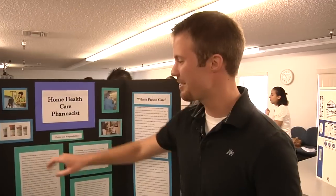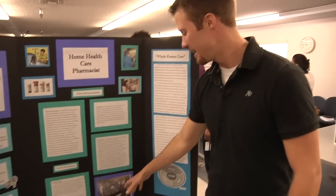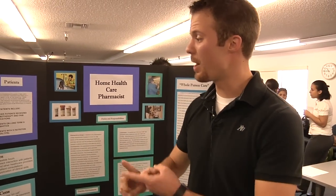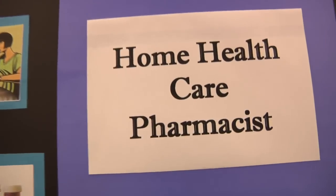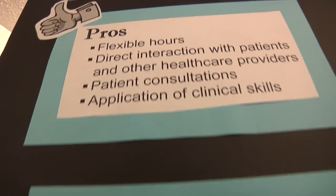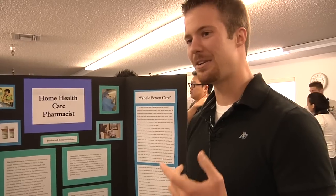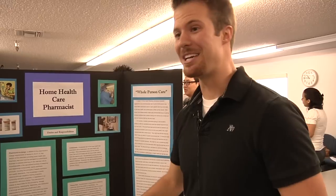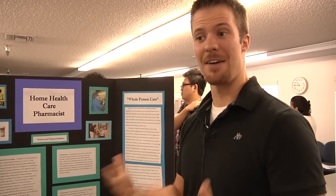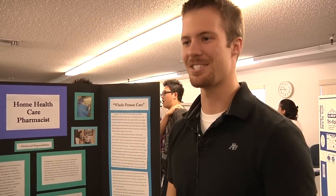Our project is on home health care pharmacists. I thought that all they did was go to the patient's home, check their bottles, and leave. But there's a whole other aspect called infusion pharmacy, where patients who require IV treatment but don't require hospitalization can receive their treatment at home. It's better for the patient's overall health — if you're sick, wouldn't you rather be treated at home instead of in a hospital? To get into this field, there's no residency; you just have to know you want to do it and get trained in IV treatments. There's a lot of personal satisfaction that comes from this field, so it's something I'm interested in.